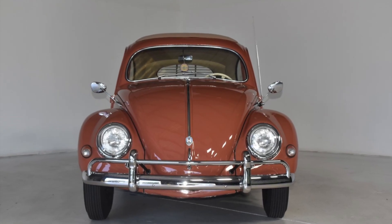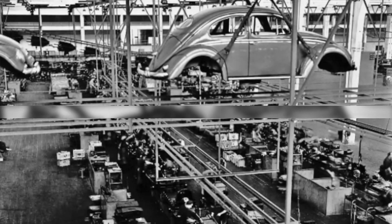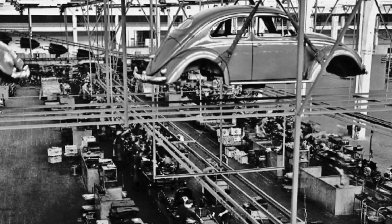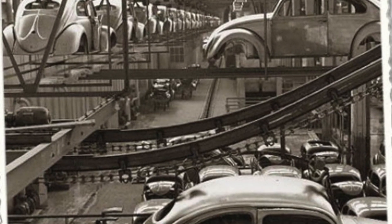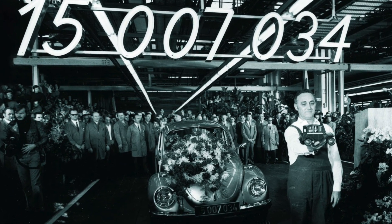Production and sales. The 1957 Volkswagen Beetle was a defining moment for the iconic car, marking a new era in its production and sales history. That year saw Volkswagen ramp up production, with more than a million units rolling off the assembly line in Germany alone.